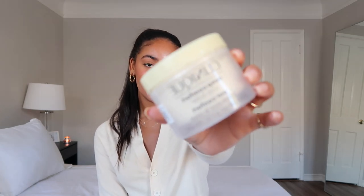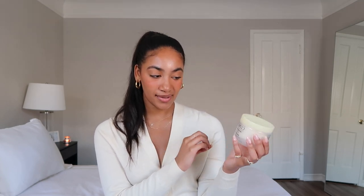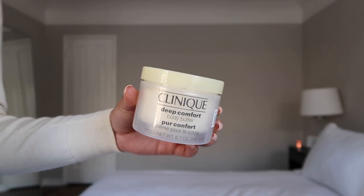This next product is a body butter from Clinique — the Deep Comfort Body Butter. I love it so much because it's fragrance free; fragrance lotions really break my skin out since I have very sensitive skin. It still has a natural shea butter type of scent to it. It's super thick and whipped and I've been obsessed with it. It was around $30 and I've really been trying to invest in great quality body products. I definitely recommend it.